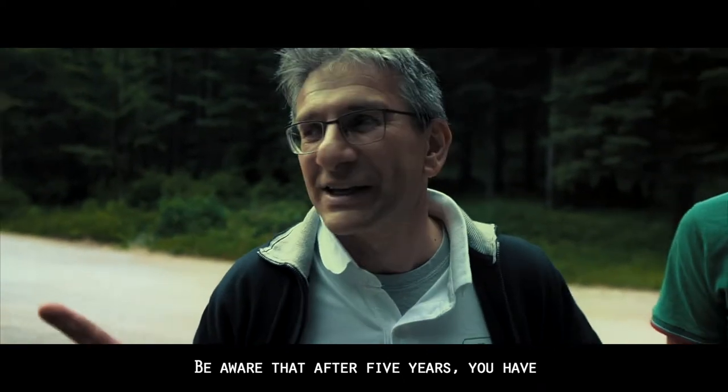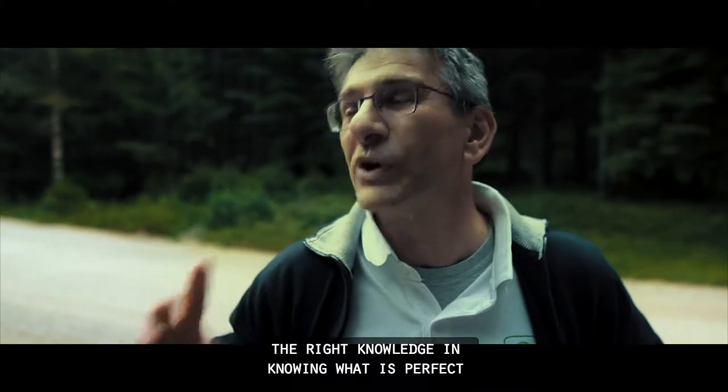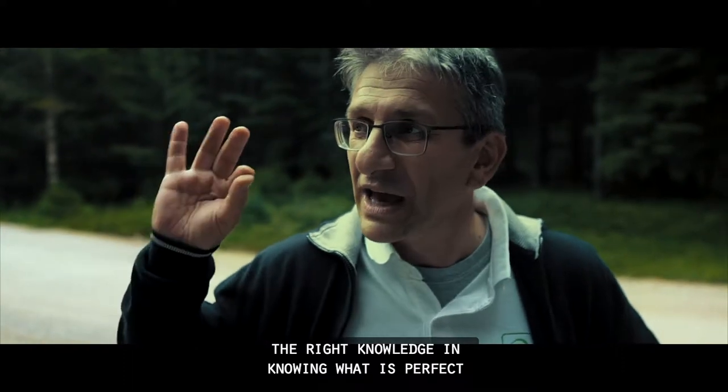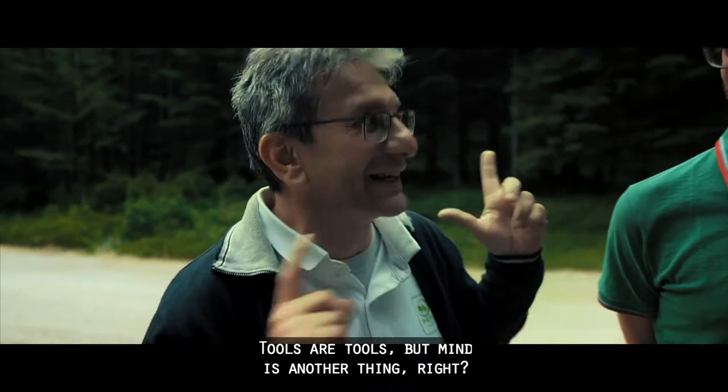Be aware that after five years you have the right knowledge in knowing what is perfect and correct forest management. Tools are tools, but expertise is another thing.